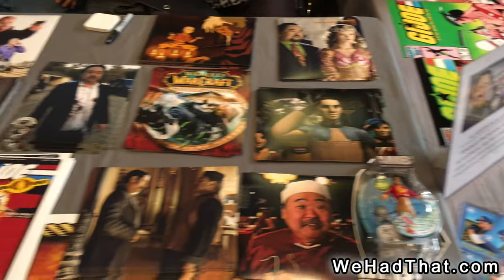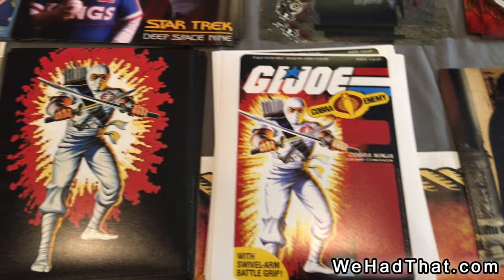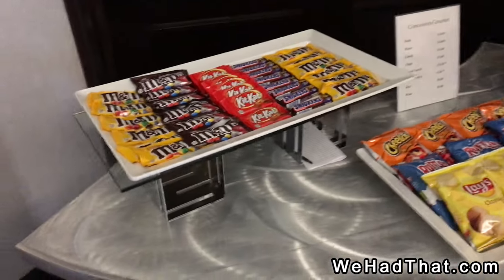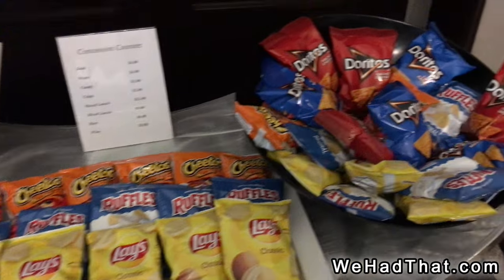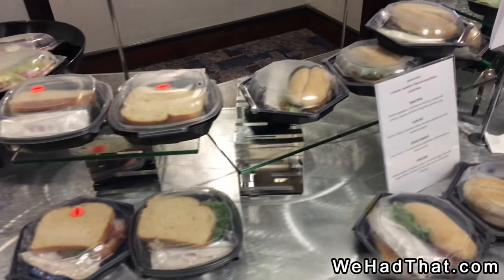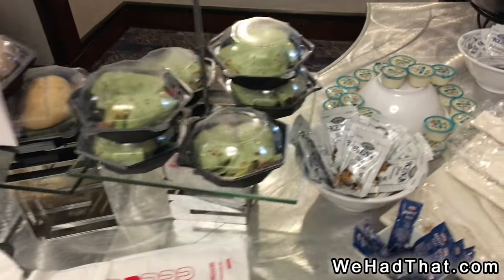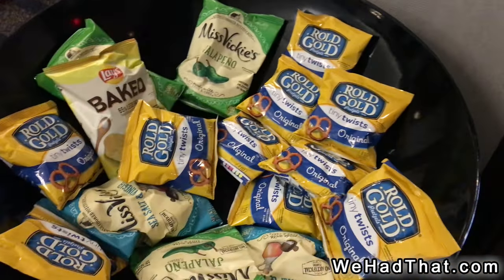And then one of the celebrity guests at the show was Keone Young, who is the voice of Storm Shadow on the G.I. Joe cartoon. Now, at a lot of conventions it's tough to find food. This convention actually had snacks and boxed lunches set up at the end of the hall, so you didn't have to leave the show or run around trying to find a place to grab something to eat — you could just grab a boxed lunch or a snack right there from the hotel.